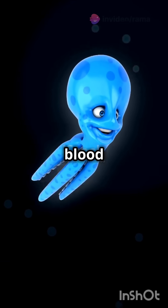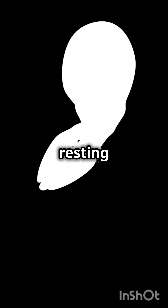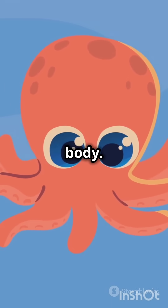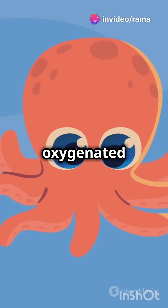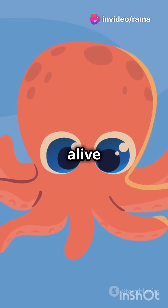Two hearts pump blood to the gills, ensuring that the octopus gets enough oxygen from the water. These gill hearts are crucial for the octopus's survival, especially when it's resting or moving slowly. And the third pumps blood to the rest of the body — this systemic heart is responsible for circulating oxygenated blood to the octopus's organs and tissues, keeping it alive and active.